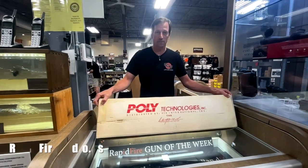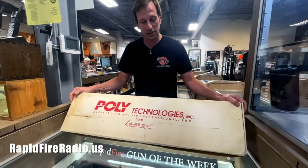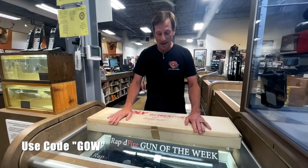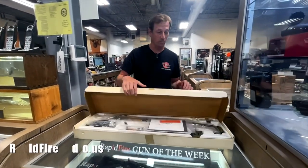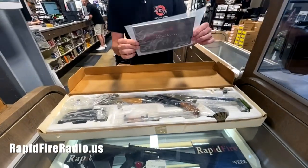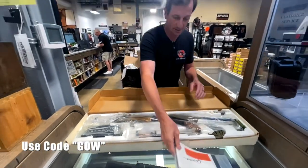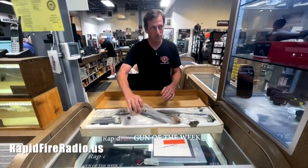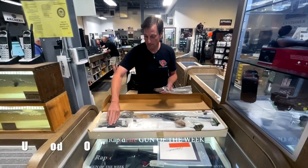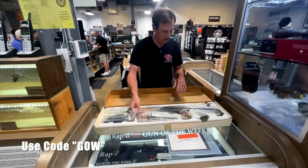You can see from this aged-to-perfection Polytech box that there's something really special in here. We have one of the legend underfolders with all the goodies — the owner's manual, the original warning labels still in the original wrapper, the bayonet, three magazines, and the flat bag Polytech mags, plus the oil can and sling.